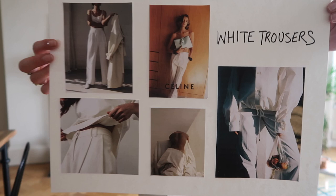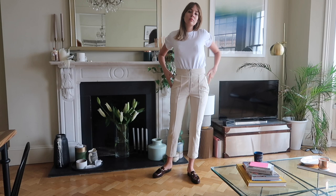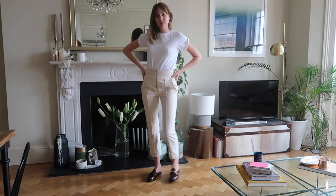Hi guys, welcome back to my channel and thank you so much for watching. Today we're going to talk through some summer inspiration. I did a bit of a browse on Tumblr and I've pulled together four categories of things that are inspiring me for summer outfits, all using pieces that I already had in my wardrobe, so I haven't gone out and bought anything specifically for this video.